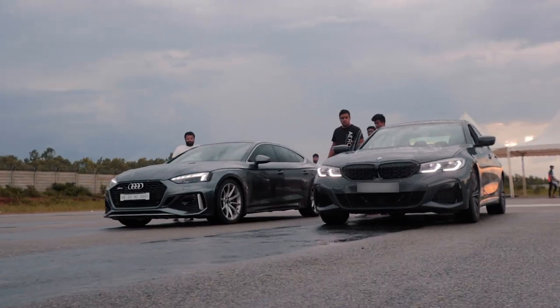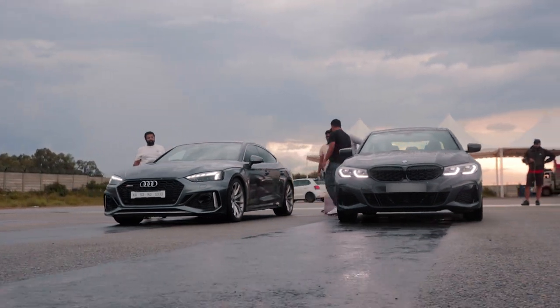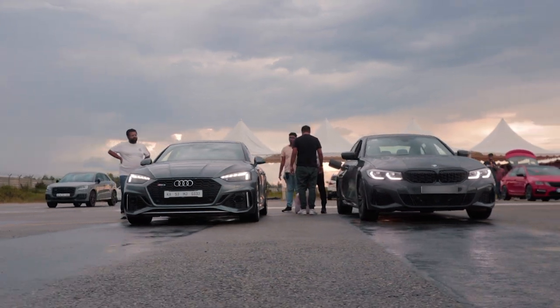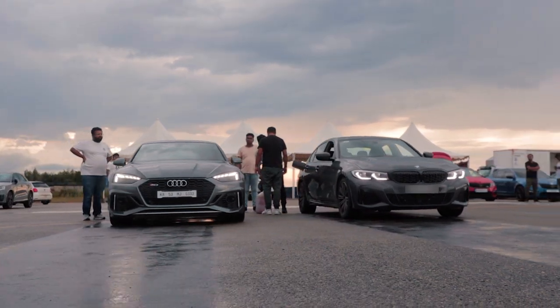I am pretty sure you have seen the video where we put this Stage 2 M340i against a brand new Audi RS5. If you haven't, what are you doing? Go watch the video now.